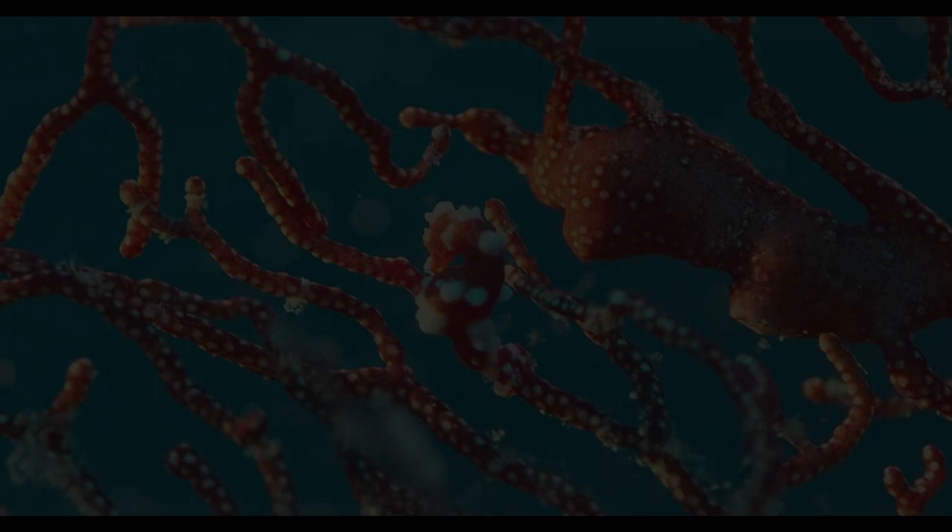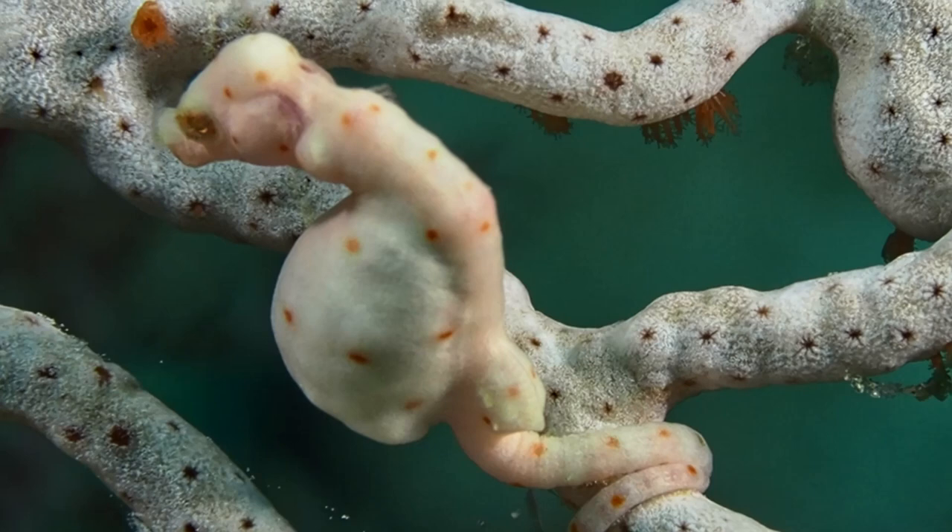Seahorses can take on the color and shape of their preferred habitat. The patterns on their skin can be altered as a form of defense. The pygmy seahorse is very famous among photographers because of its small size — it's less than an inch long and extremely difficult to spot, living exclusively on soft corals called Gorgonians.